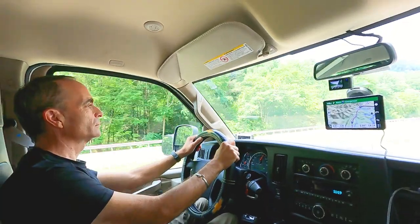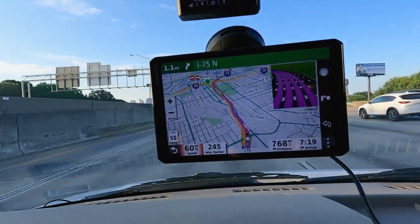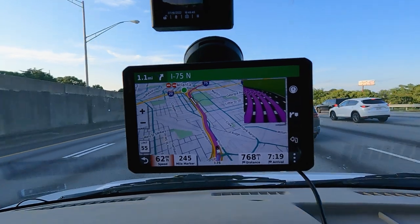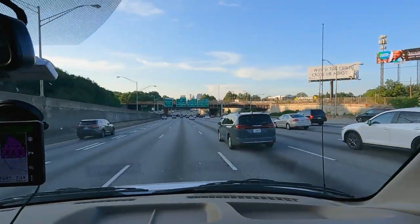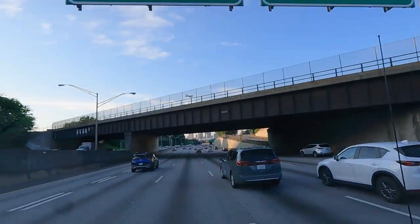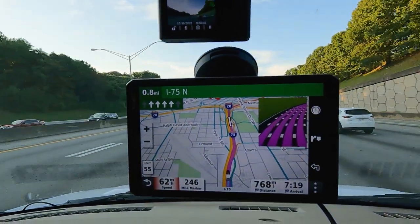If you're approaching an interchange, a section of the screen changes to a picture of the interchange so you can see the lane layout. That was super handy coming through Atlanta, Chattanooga, and parts of Ohio — any of the big cities. When you've got four to eight lanes across and you're not sure which exit, that little pop-up in the corner is really helpful, and you still have room for your overall map. That's been great — I really like having that screen real estate.